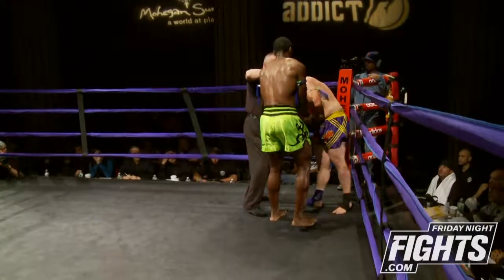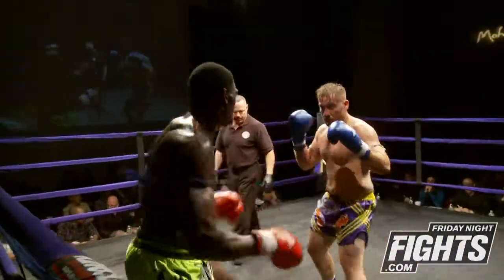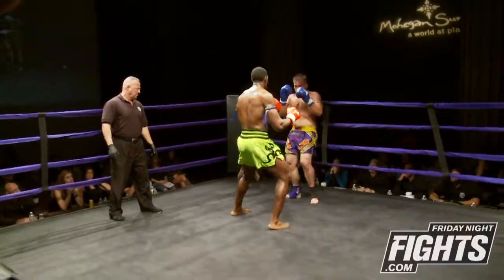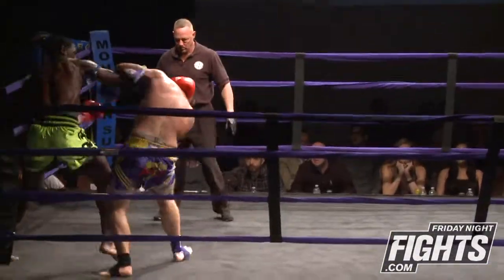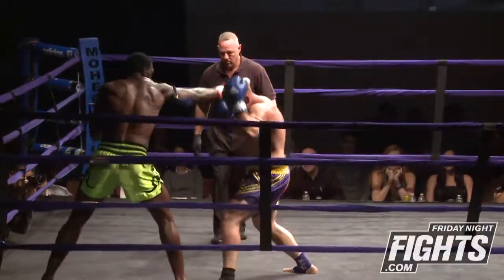Bobinchuk looking for the cross block, but he gets separated now. Tom Sconzo, the referee. He felt those knees, you can tell. Teep to the midsection. Bobinchuk's mouth is open — he's taken a lot of body shots, especially towards the first round. It just starts to wear on you.